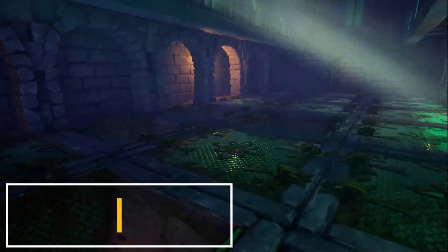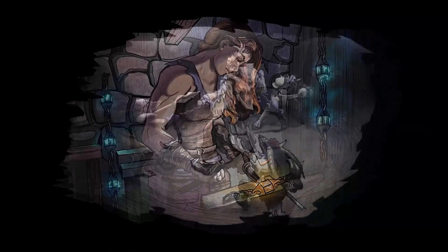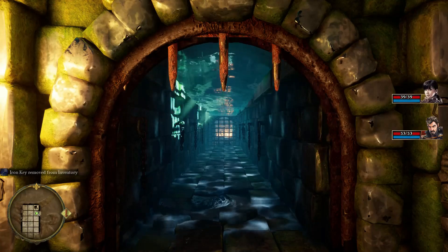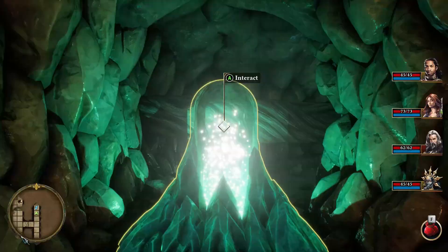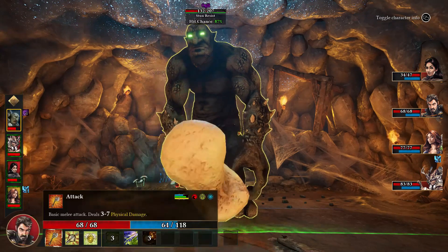If you like first-person dungeon crawlers, probably a look into Operencia: The Stolen Sun is a good thing to do. The game developed by Zen Studios is an old-school RPG experience where players take control of a party inside a world filled with central European mythology. Now 60% off.